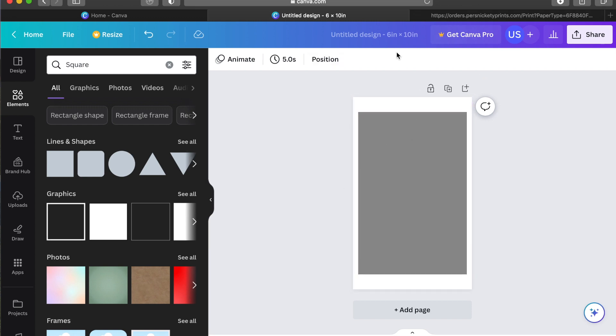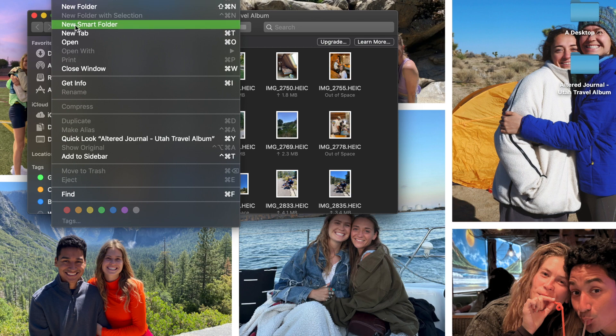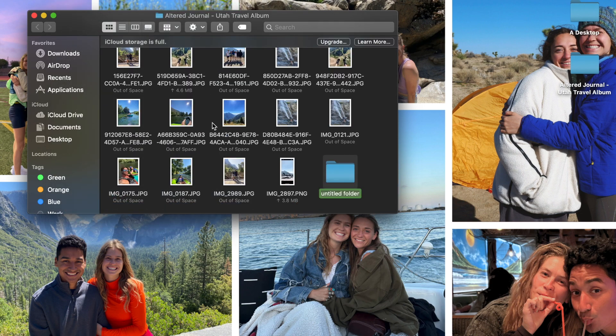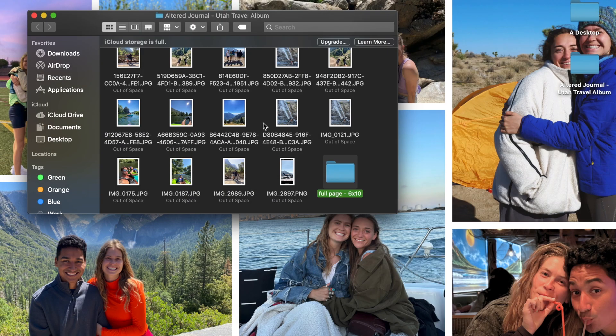So this is just a reference for now. Then we'll go back to the folder of photos and come back to that later. Now I'm going to create a folder within my folder — this is going to say 'full page.' Actually it'll be '6 by 10s' because that's how big the photo will be total. Hopefully this is making sense — it's going to be a long video, but it'll be good.